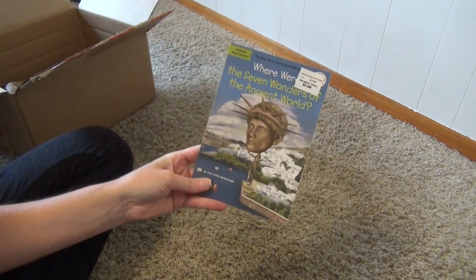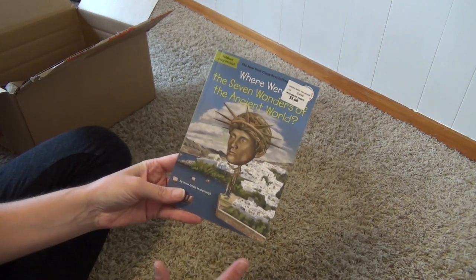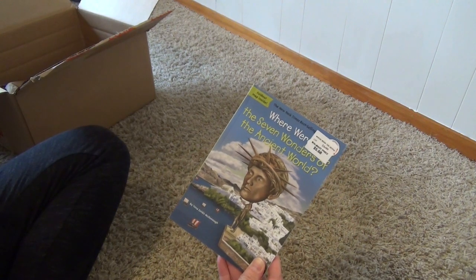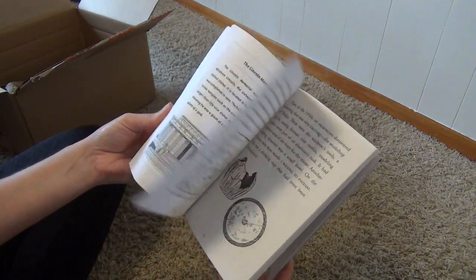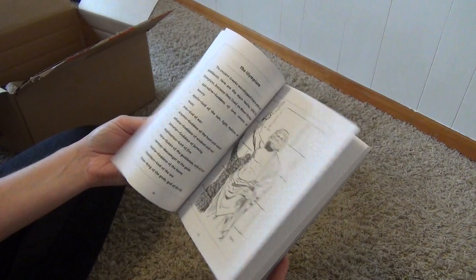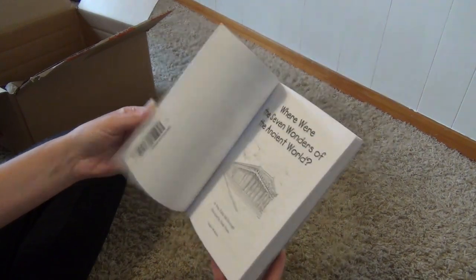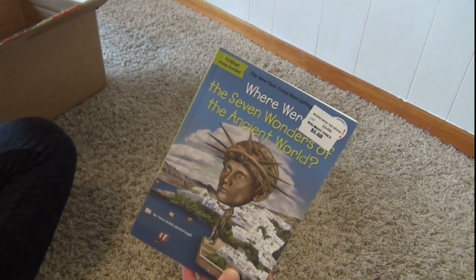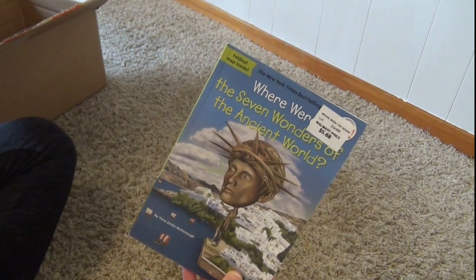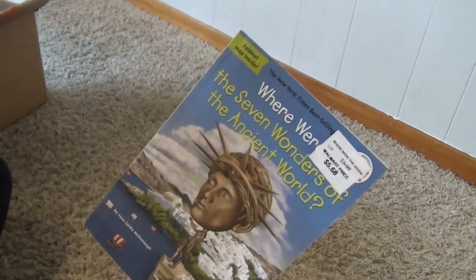Looks like I've got just a few more. I did try to pick up quite a few Where Were, Who Was, and Who Is books. This one is Where Were the Seven Wonders of the Ancient World? I really like the Who Was books — they're a great history resource. They're fun, have some good images, and we really enjoy them. I picked up quite a few because I think they're great to have as an additional resource for studying history. I do see a little red dot sticker from a previous shop on this one, but otherwise it's in great condition.